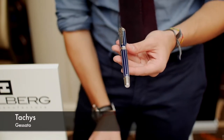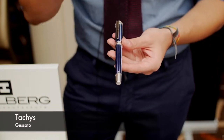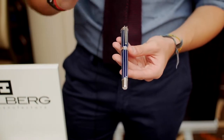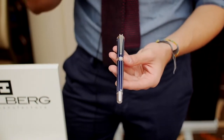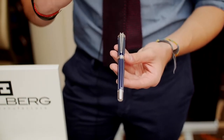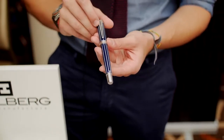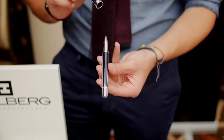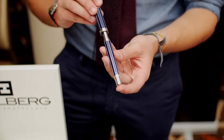Gessato is the Italian word for pinstripe, and here too it features airbrush artwork which has to be very precise to come out nicely. Both editions have been made as a rollerball and as a fountain pen.